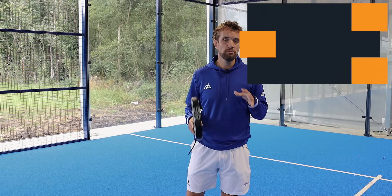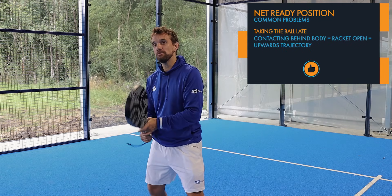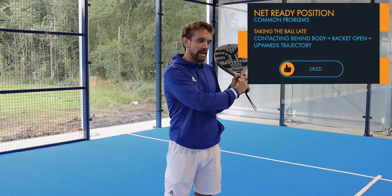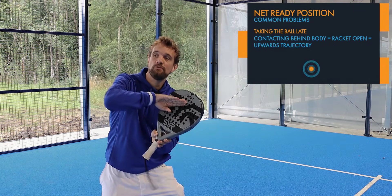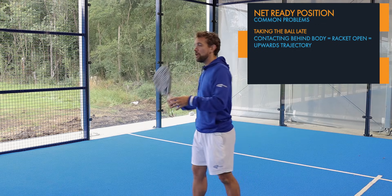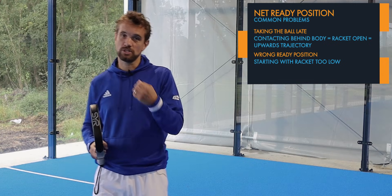One of the most common problems for players at net is taking the ball late. Players can often have quite good technique, be in a relatively good position, and still end up contacting behind them. As you can see, if I'm contacting behind, the racket face is open, so the trajectory of the ball is going to be up and they're likely to miss it. This happens on both the forehand and backhand side because the difficulty is the fundamental ready position before they even start the shot.